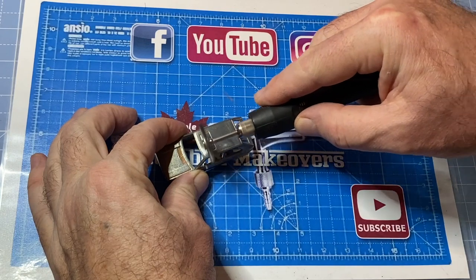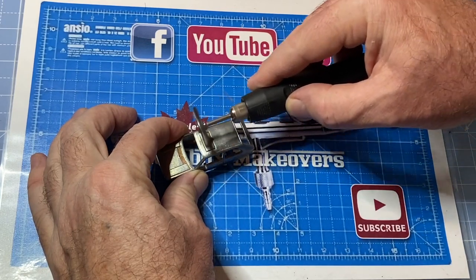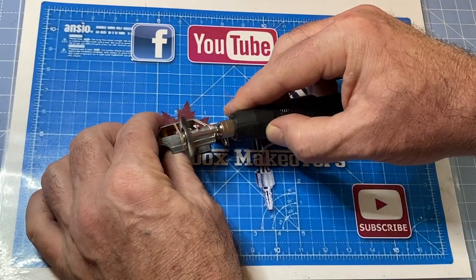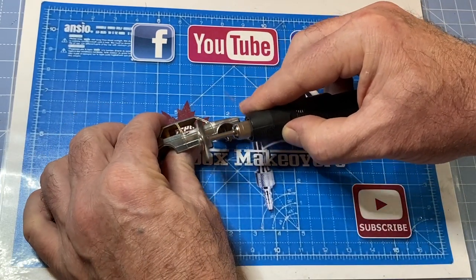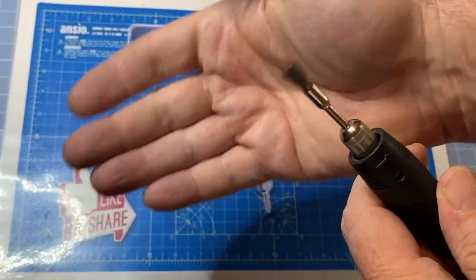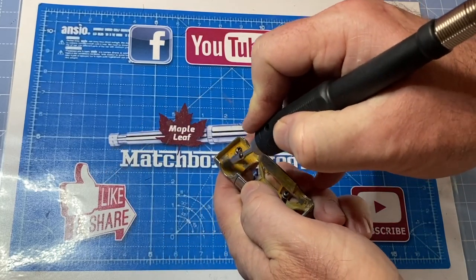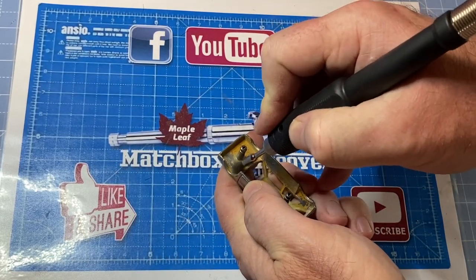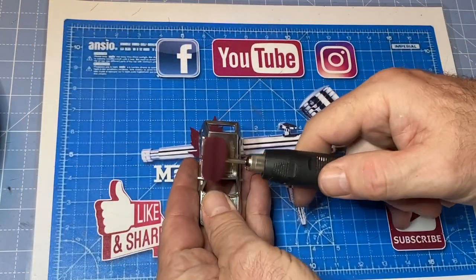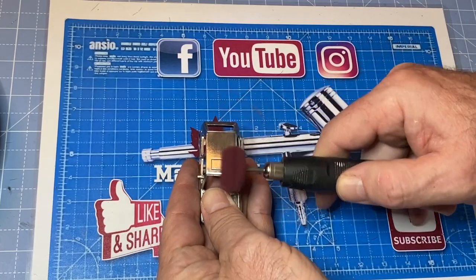The Golf Mark 1 is the first generation of a small family car manufactured and marketed by Volkswagen. It was noteworthy for signaling VW's shift of its major car lines from rear-wheel drive and rear-mounted air-cooled engines to front-wheel drive with front-mounted water-cooled engines that were often transversely mounted. The Golf was the much-anticipated successor to the legendary Volkswagen Beetle.